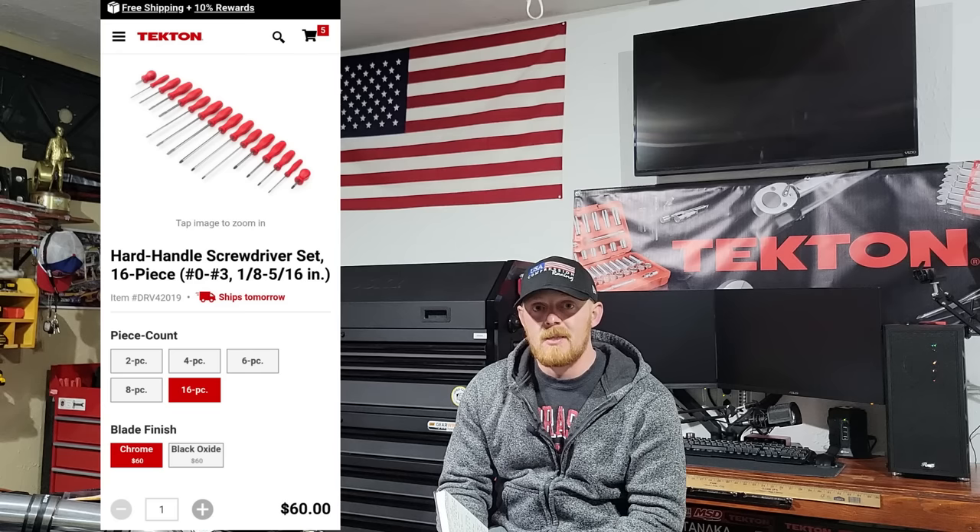For screwdrivers, I get a smaller set. A lot of the time I use bit screwdrivers with a small impact driver, so individual screwdrivers are few and far between. Tekton has a lot of USA-made screwdrivers at very affordable prices with two different handle designs. You can get a 16-piece set for $60, made in the USA — either the hard handle or the trilobe design. Can't go wrong.